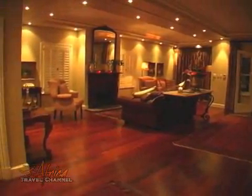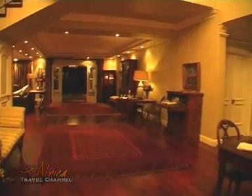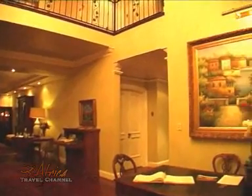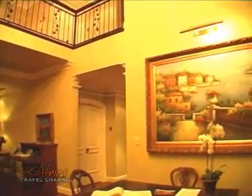Beautiful colours, rich textures and plush furnishings adorn the main lounge and living areas, inviting guests to relax and enjoy their stay while being pampered in lavish luxury.